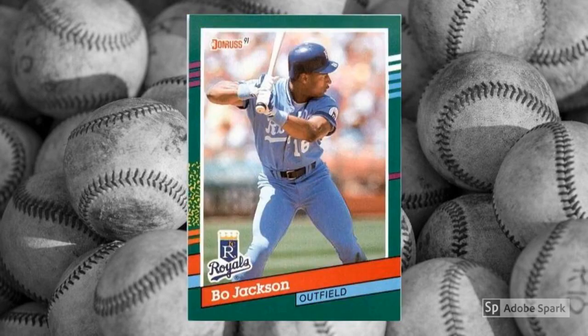Bo Jackson was supposed to be everything to everyone, and he just about was at various times during his short Major League Baseball and NFL careers. That hip injury changed everything, of course, but we still can't shake that Bo mystique. Even a cheapo card like this one can bring in a couple of bucks.